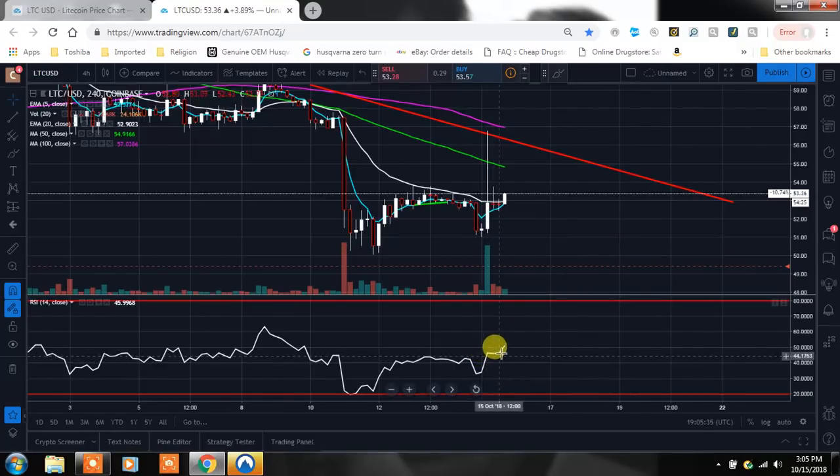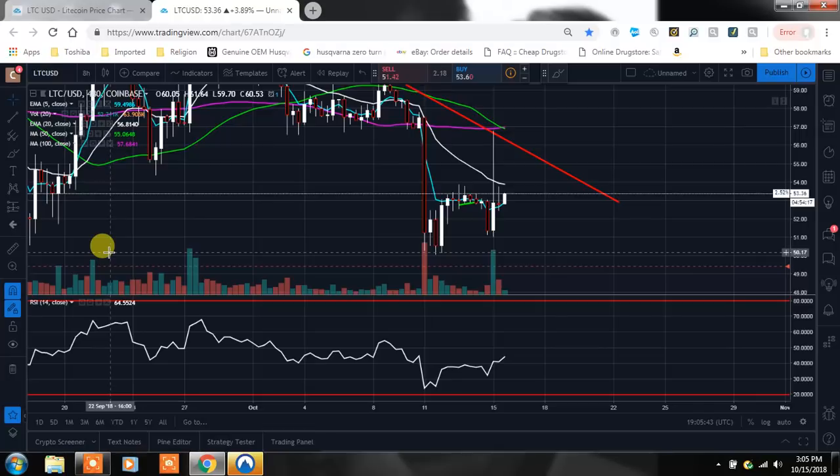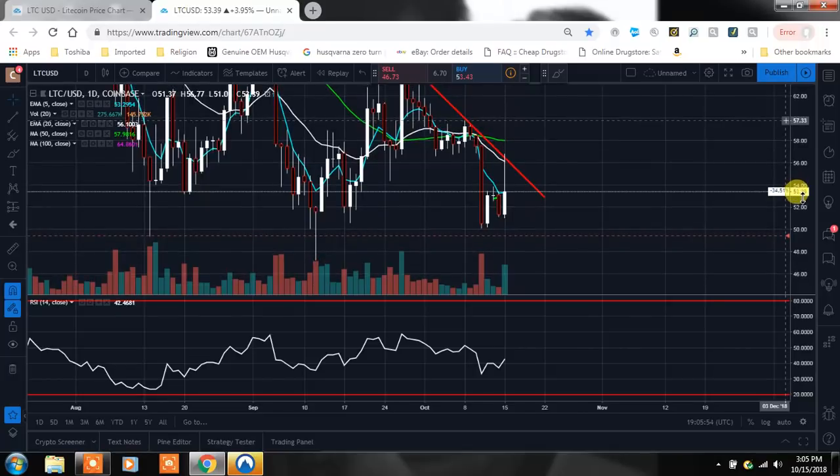You can also see the RSI right now is pointing up on the four hour, so we've got to pay attention to that. Let's take a look on the eight hour — our RSI is at 44 pointing north. And still on the one day, let's take a look at that.